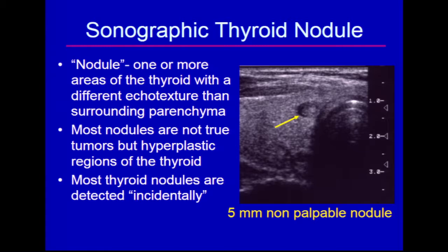One of the concepts that comes about quite frequently is exactly what do we mean when we say we see a nodule. On ultrasound, a nodule is defined as an area of the thyroid with a different ecotexture than the surrounding parenchyma. And as it turns out, fortunately, most thyroid nodules are not tumors, but are just hyperplastic regions of the thyroid, and I'll demonstrate that to you in just a few minutes.